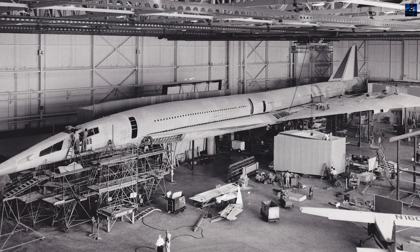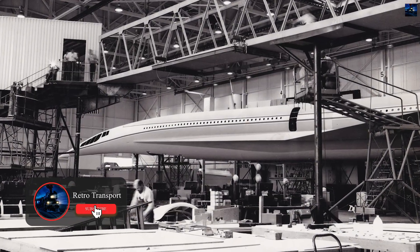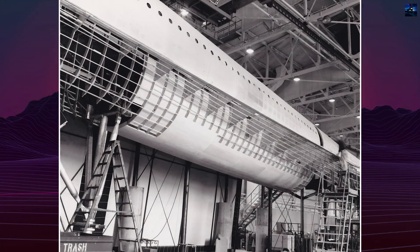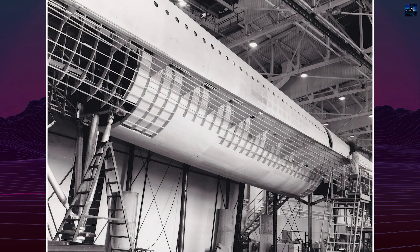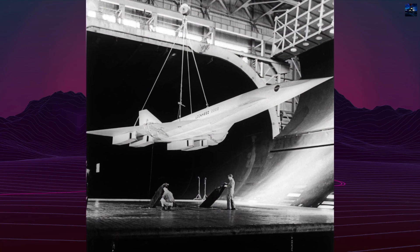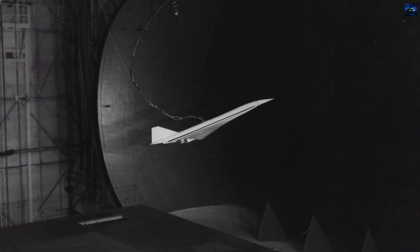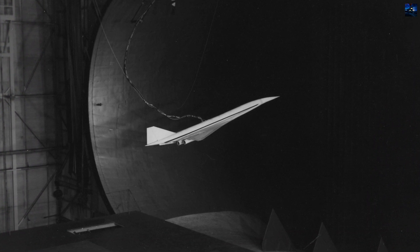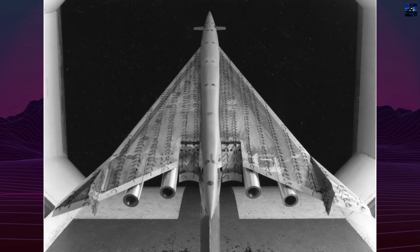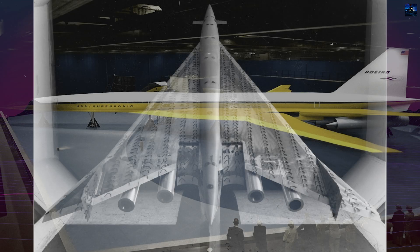Lockheed began its research into supersonic passenger aircraft in the late 1950s, earlier than most competitors. Drawing on its experience from the F-104 Starfighter and SR-71 Blackbird, the company aimed to solve aerodynamic challenges — such as center of pressure shift during supersonic flight — through clever aerodynamic shaping rather than complex mechanical systems. Early models featured a canard layout and tapered wings, but extensive wind tunnel testing led to the adoption of a double delta wing with a twisted surface and thin profile, providing excellent lift and stability at high speeds.